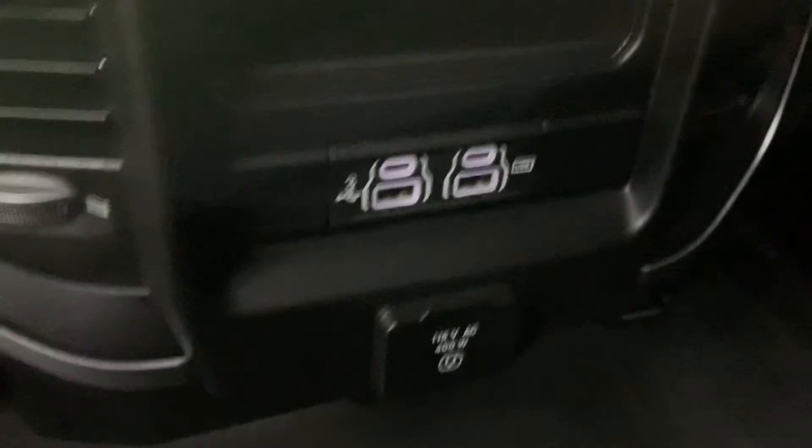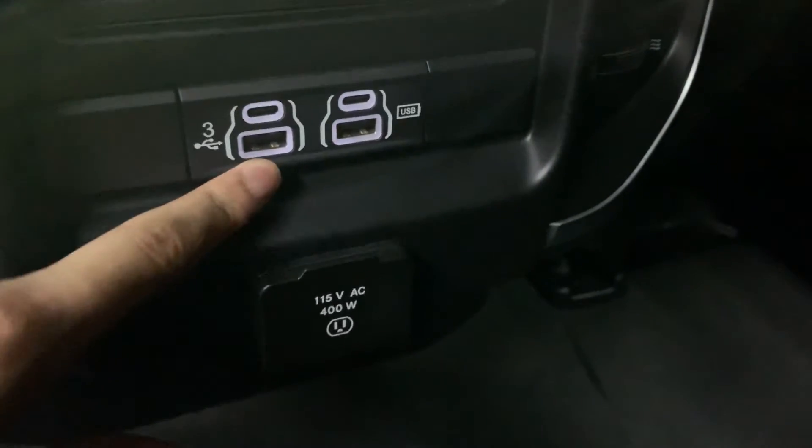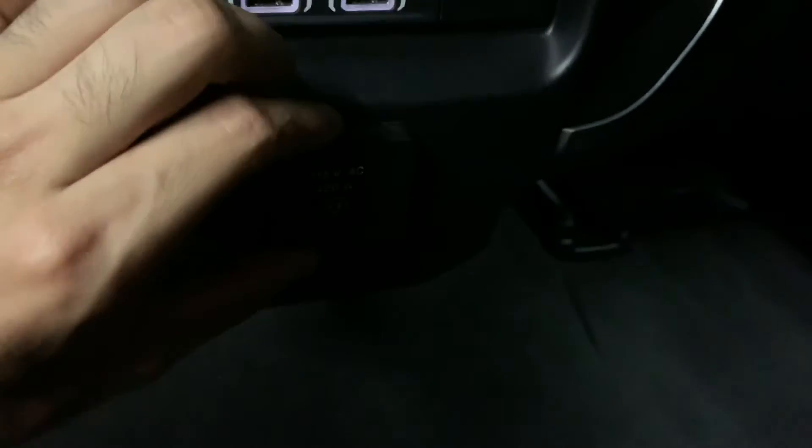Now I'm going to show you the back seats so we can take a closer look. Yeah, it's going to be pretty much the same — great shape, no stains on the seats. Have your AC running fine with more ports right here: USB-C right here, two of them, and two USB with an AC port right here too. Got some floor mats, those are going to be provided for you. Overall in great shape.